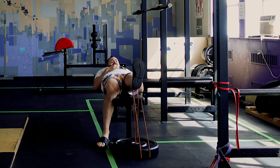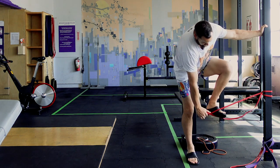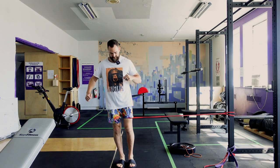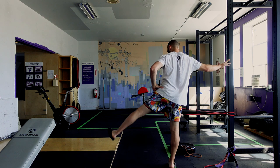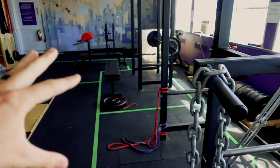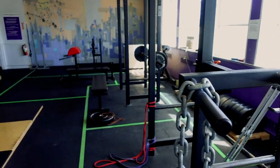Straight leg lifts, some adduction, and then abduction. To make all of that a little bit less boring and to try to get some cardiovascular work in, I do those physio exercises in between sets of other things. So I was doing dips with a chain and some rows, so I'll do a set of rows, get a couple of physio exercises done, do a set of dips, go do the other half of the exercises, and then back to rows again.